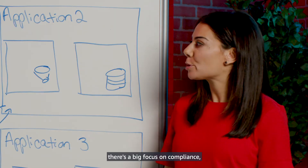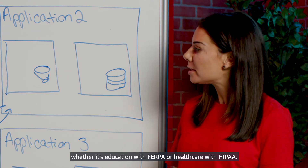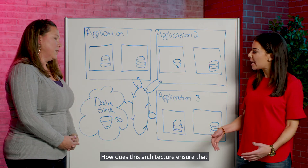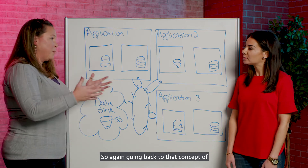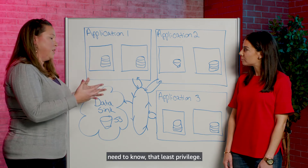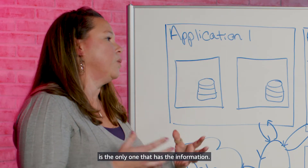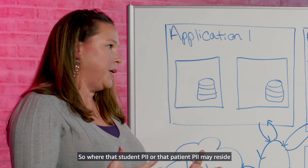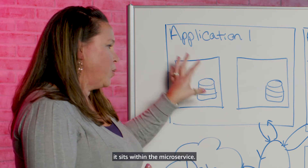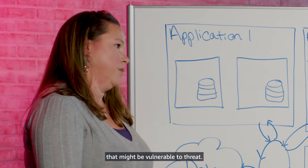In the public sector, there's a big focus on compliance, whether it's education with FERPA or healthcare with HIPAA. How does this architecture ensure that student data and patient data is secure? Going back to that concept of need-to-know and least privilege, the microservice that needs the information is the only one that has the information. Where that student PII or patient PII may reside, it sits within the microservice — it doesn't sit in a large data warehouse that might be vulnerable to threat.